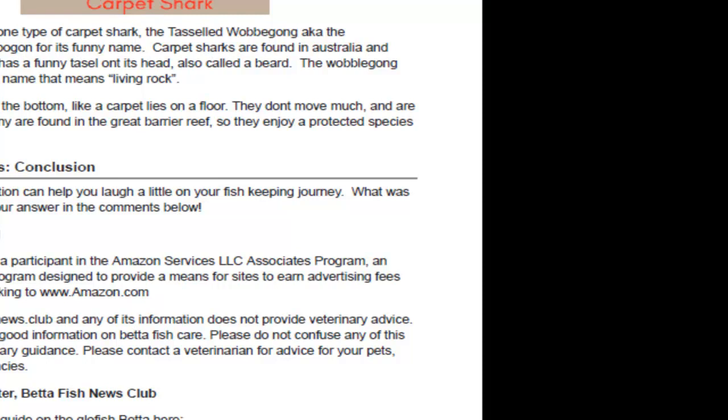So that's our five crazy fish and fish names! Please feel free to download the guide. If you also want to join our fish club and show off your pet fish, send us an email to betafishnewsclub@gmail.com with your fish name and picture, and we'll put that on our wall of fame. Please visit us at betafishnews.club — thank you for watching!